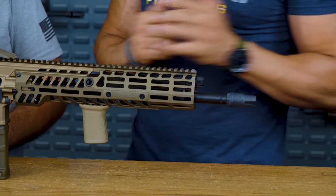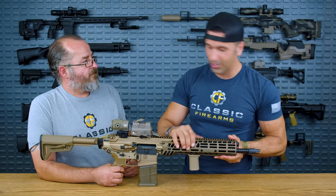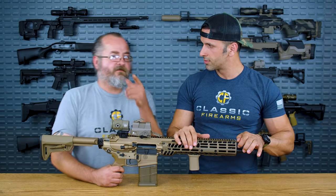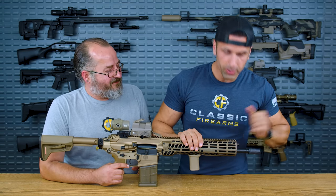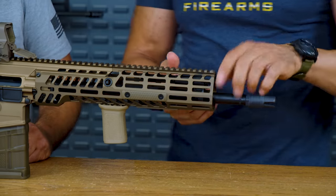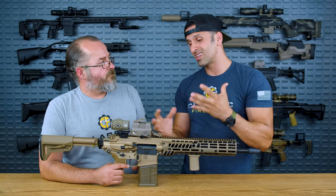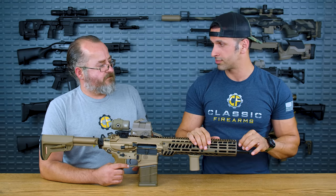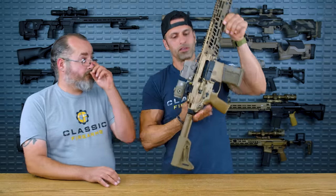Moving on to the barrel: good old 16-inch barrel. It's got a short-stroke piston-driven system with an adjustable gas block. The gas block is pretty much foolproof — it has positions for suppressor and normal. If you're shooting without a suppressor and the gun doesn't run right, check the gas block first and make sure it's not in the suppressed configuration. People do that and it's just not going to run right.